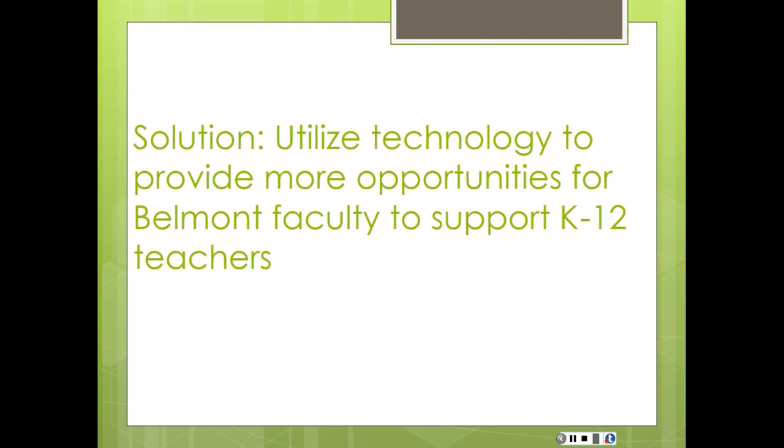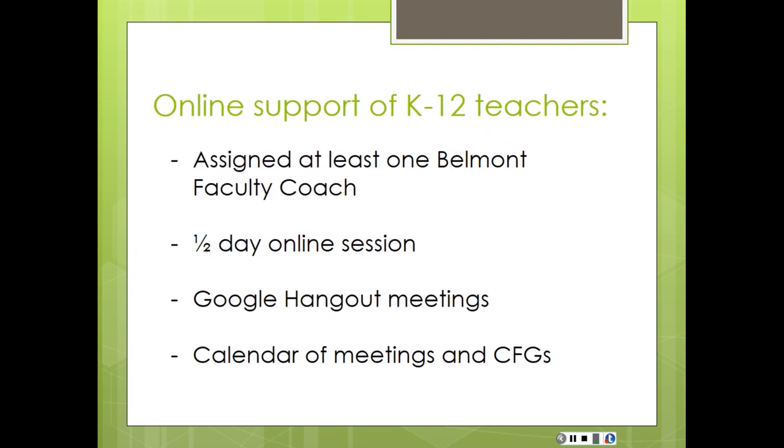Our solution was that this past year — now instead of cooking and gardening, our topic was storytelling across the disciplines, with history teachers and science teachers in true interdisciplinary teams. As part of our grant materials, each of our teachers received a Google Chromebook. We built in regular touch points with Google Hangouts. We said, 'We're going to start small.' Of our seven Belmont faculty, we assigned at least one faculty coach to each school group — we had five different school groups. We did a half-day online session because we wanted to capture that excitement and convince them that yes, you can do this online.